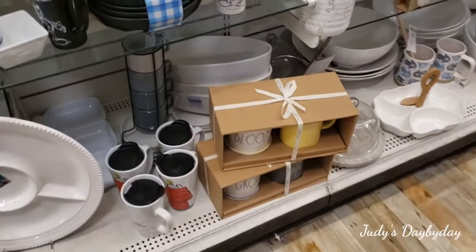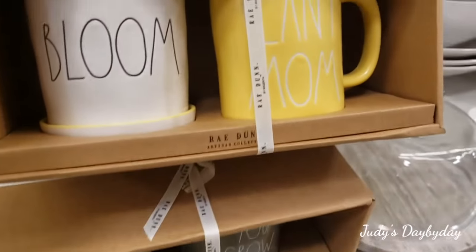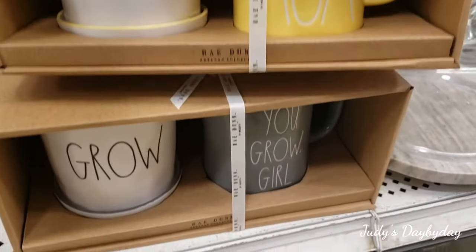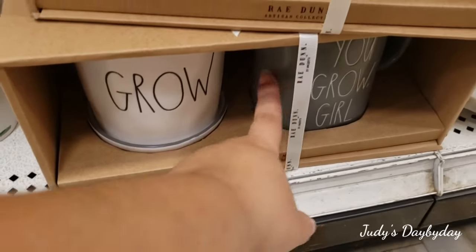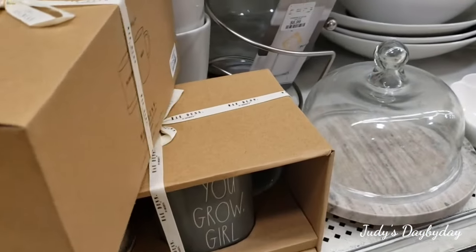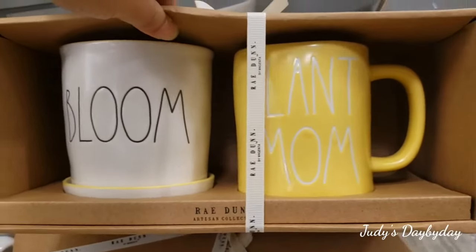Now how cute are these down here — I think it's a mug that says 'Plant Mom,' and then a planter. They have 'You Grow Girl' with 'Grow,' and they have this little detail — the same yellow as the mug. These are going for $14.99, which is not bad. Very cute!